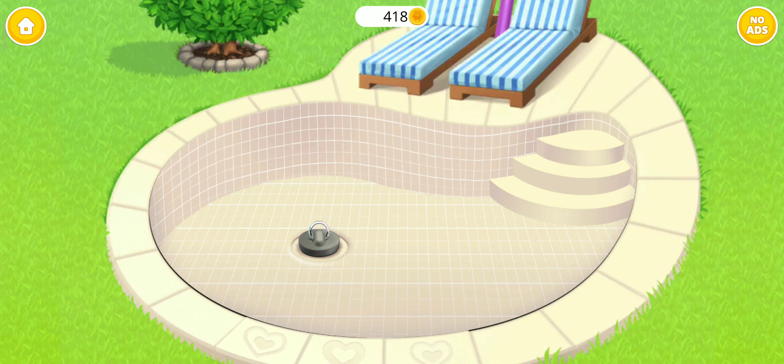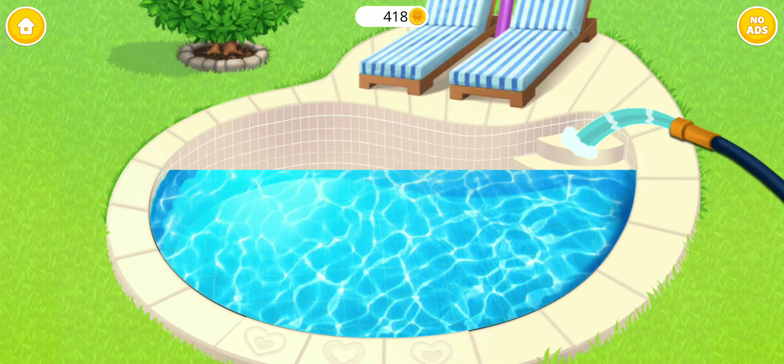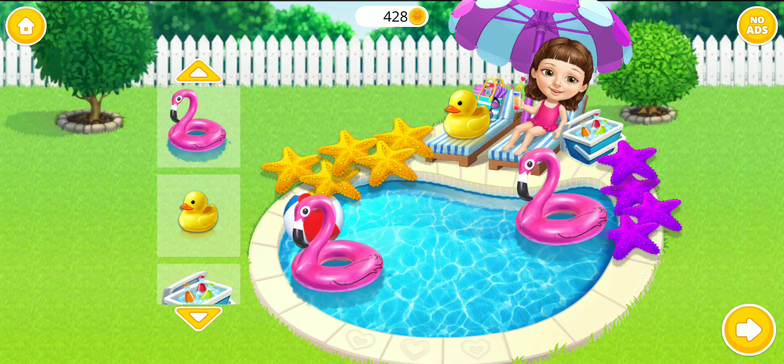There's only one thing left: to fill the pool with water. Awesome! Some pool toys would be great. Thanks for clicking on me. We'll see you next time!